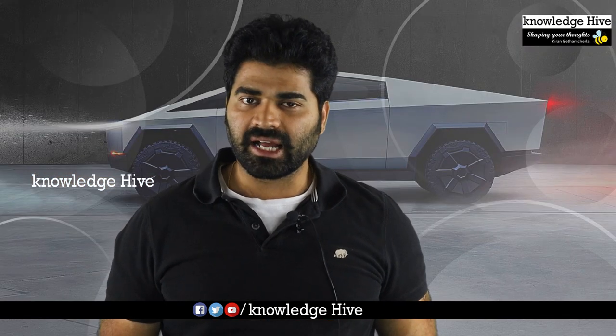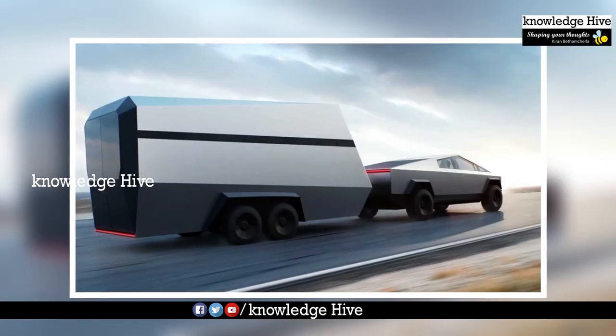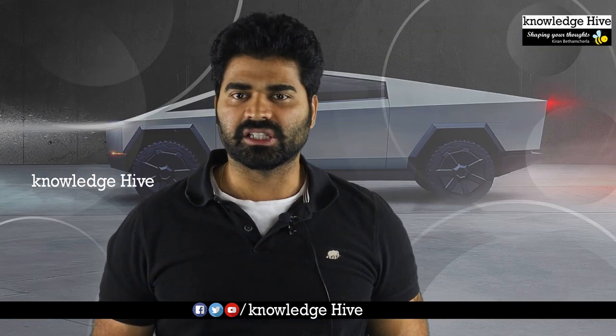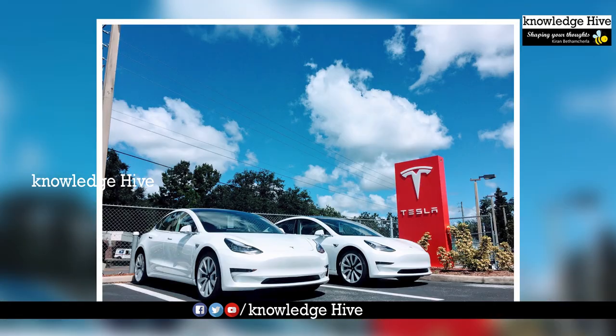In the Cybertruck body, they are prepared with Ultra-Hard Stainless Steel. It is about 9mm thick. It is also bulletproof against handgun bullets. This stainless steel is prepared by Tesla — the same alloy that Tesla uses in its Starship rockets.